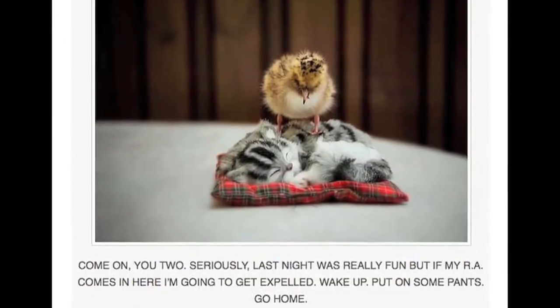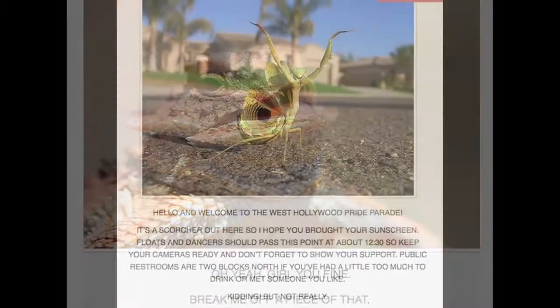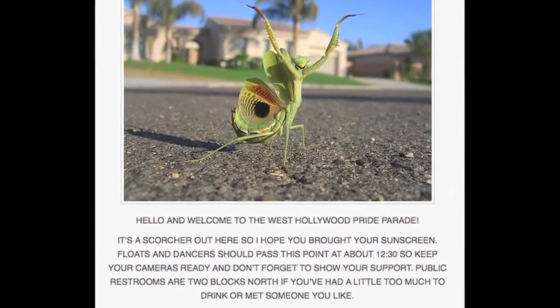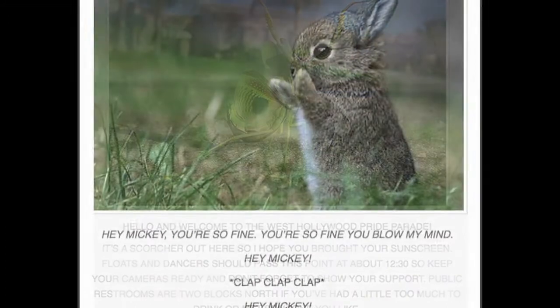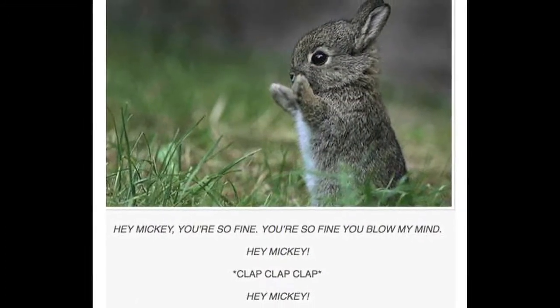So here are some other animals acting like humans. At number five we have Angry Pet Blogs, a Tumblr called Animals Talking in all caps. It has pictures of different animals hanging out together with captions in all caps. My favorite is a little baby bunny standing on its two back feet with its arms wide open and the lyrics to 'Hey Mickey' printed there. He looks like a little human kid and it's so adorable.